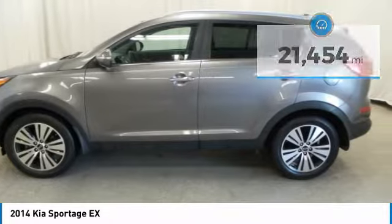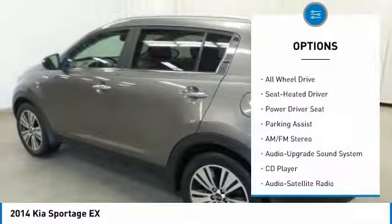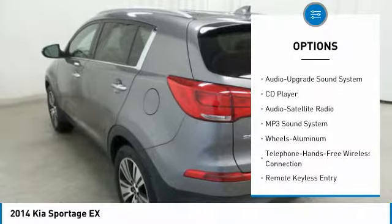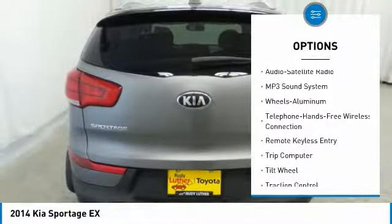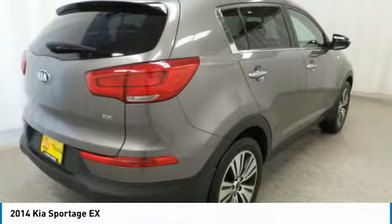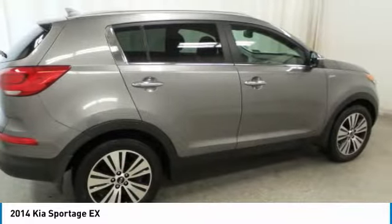Here are some of this vehicle's great options: anti-lock braking system, traction control, all-wheel drive, air conditioning, Bluetooth wireless data link for hands-free phone, Homelink garage door opener, power steering, aluminum wheels, cruise control, and floor mats.